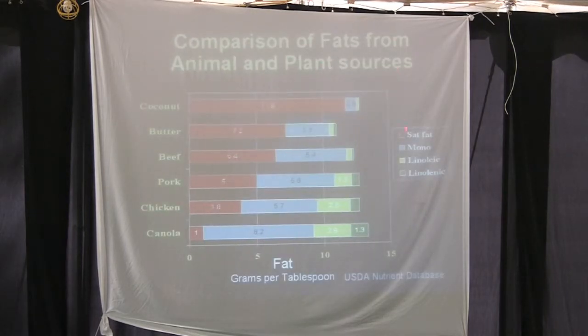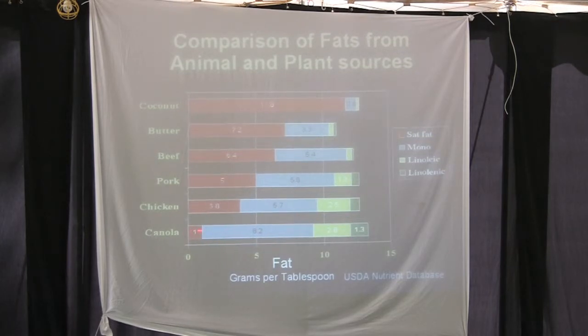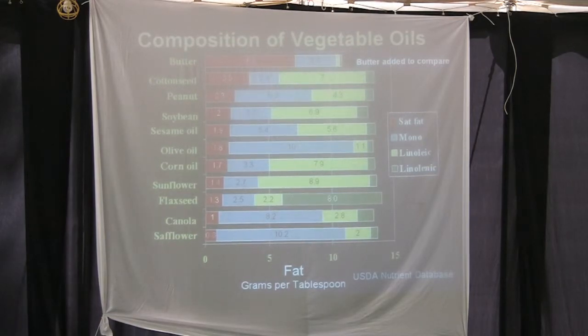This chart compares fats from animal and plant sources. The red is saturated fat. The reason coconut oil is a solid at room temperature is because of its percentage of saturated fat — coconut oil is actually higher in saturated fat than butter. Notice canola here has a high monounsaturated content. This composition chart of vegetable oils goes from butter down to safflower. The goal is to completely limit the fat you add to your meals, but this is educational to show the makeup of these vegetable oils.